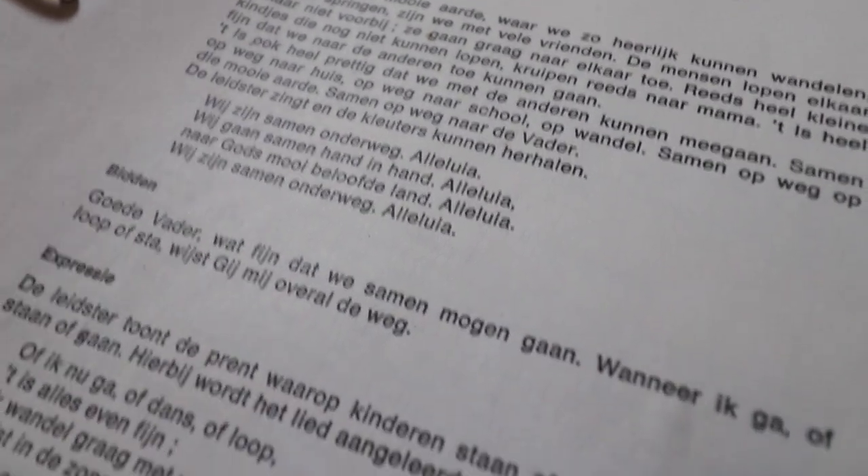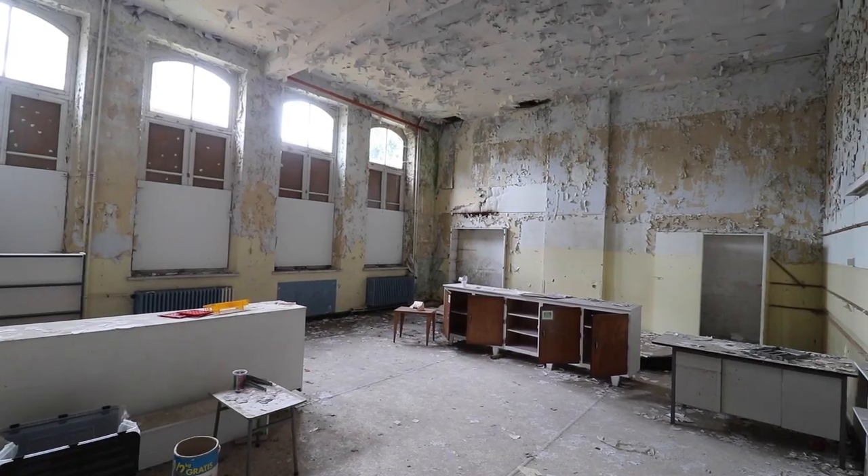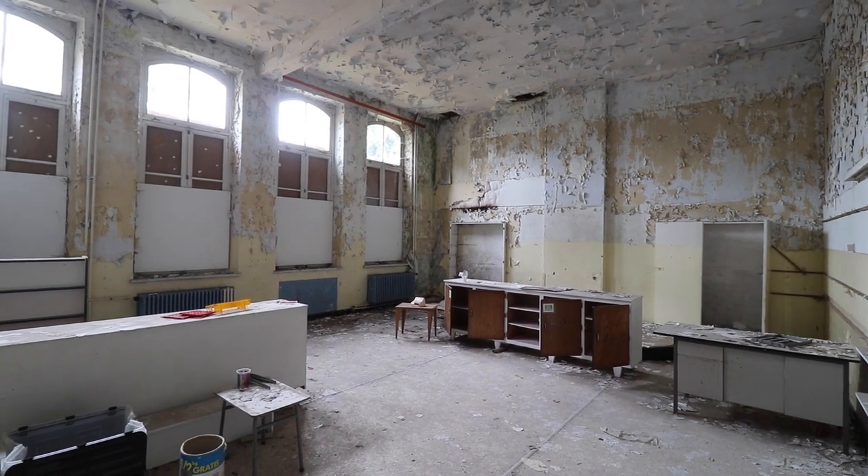It's quite weird seeing all this personal stuff thrown around throughout the building. Why this happened is unknown to us. But let's take a look at the history of this place.